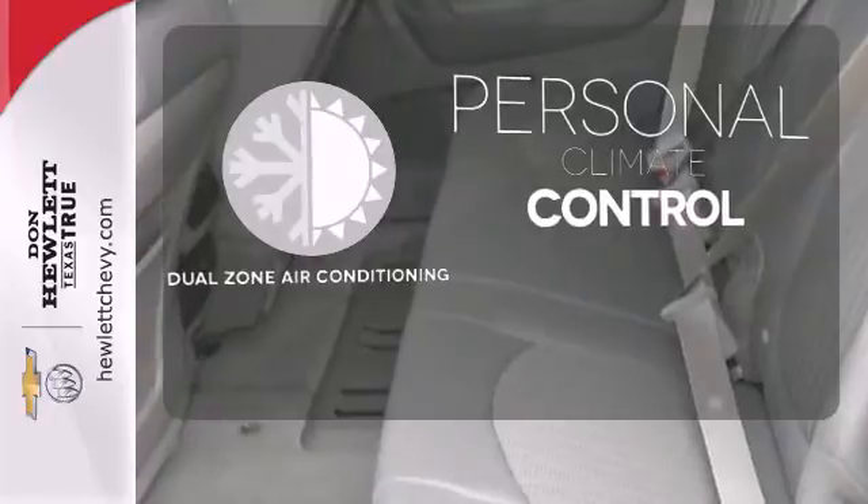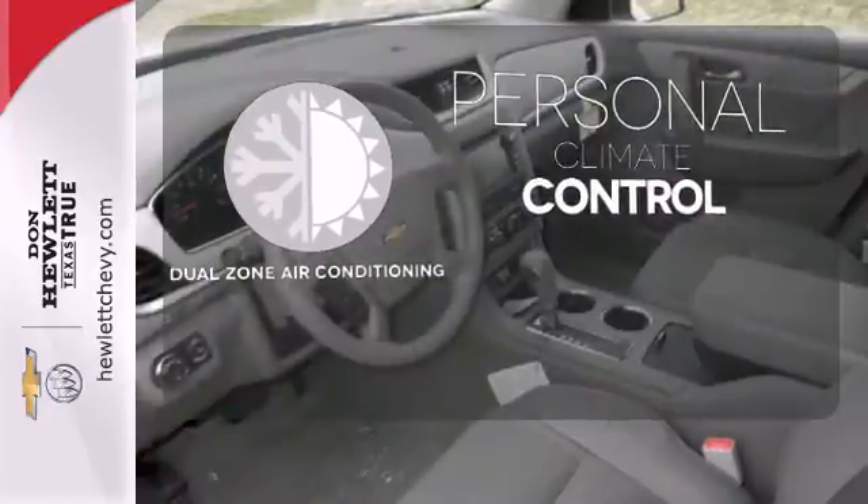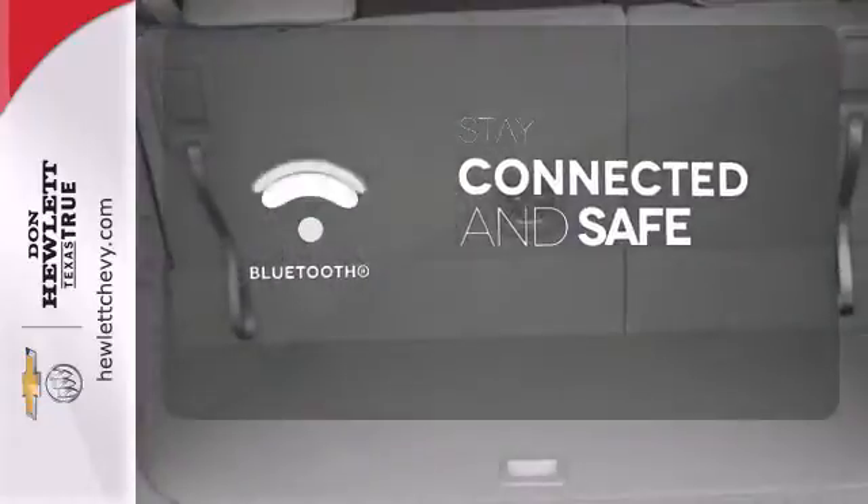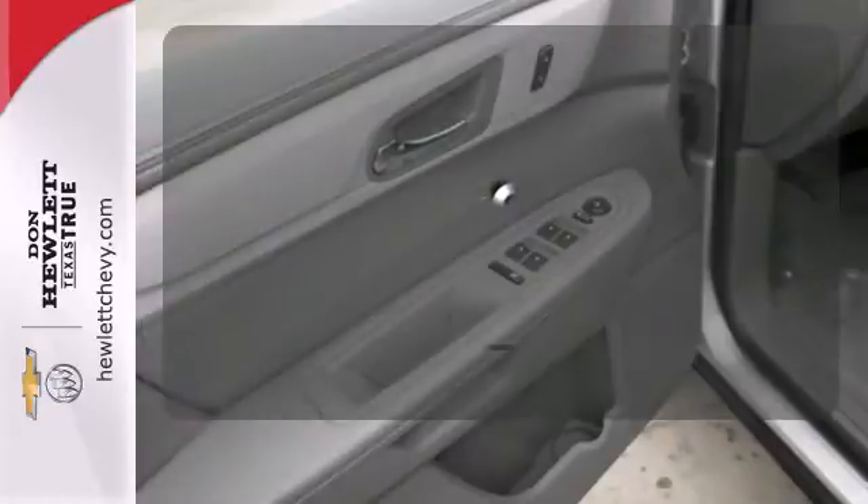No one will complain about the temperature with the dual-zone air conditioning. Bluetooth wireless technology keeps you in command and in touch. The multi-function steering wheel helps keep your eyes on the road and your hands on the wheel.